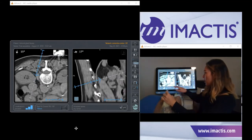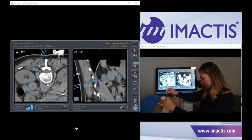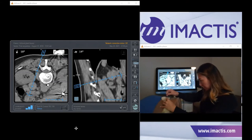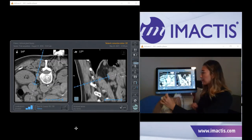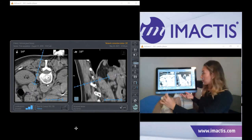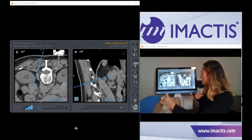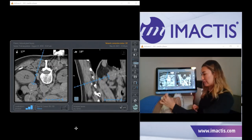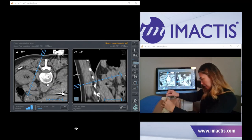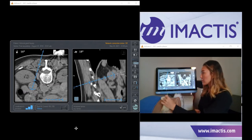Now that we know we're about three centimeters from our target, we're going to slide back down to the skin and advance three centimeters. Do the same thing — slide it up and check the tip. If you're happy with this positioning you can go ahead and complete the procedure, stop for a final check scan to confirm needle position, or if you needed to reach the distal end of your target — say for a thermal ablation — count just shy of two centimeters, slide back down to the skin, advance about two centimeters, slide the needle holder back up, and check the tip.